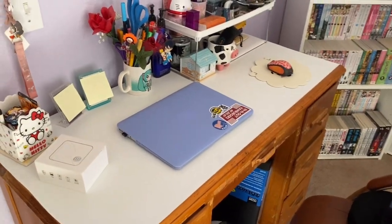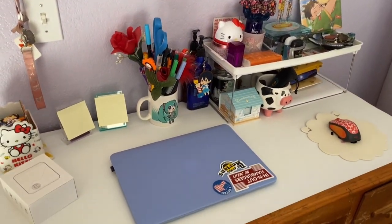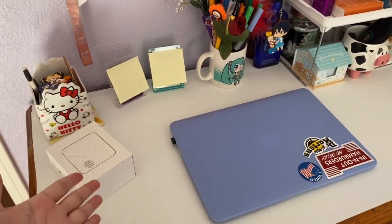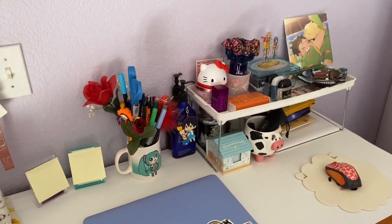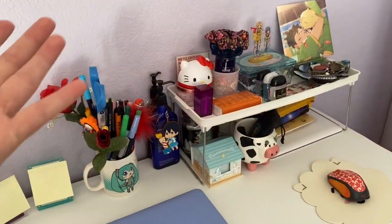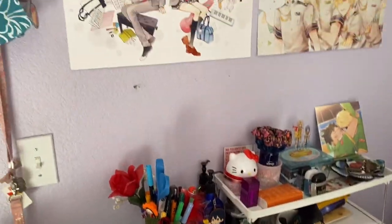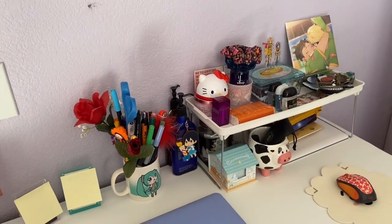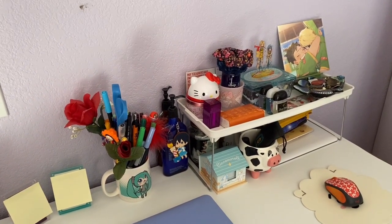Let's start in this corner — you can see my desk with the typical desk stuff: my laptop, some random things, notepads, my mouse, some pens. Over there you can see some fan art, and that is basically the main reason why I haven't wanted to make this video. I have a lot of fan art in my room.